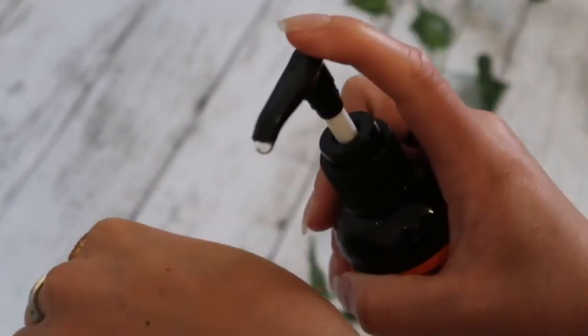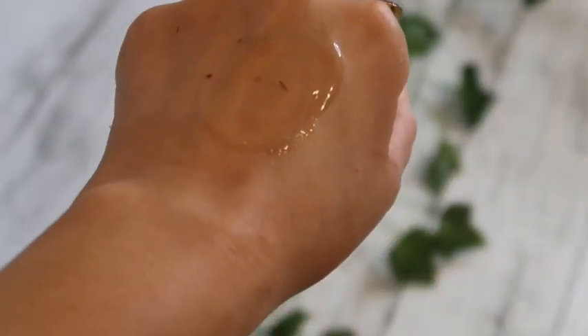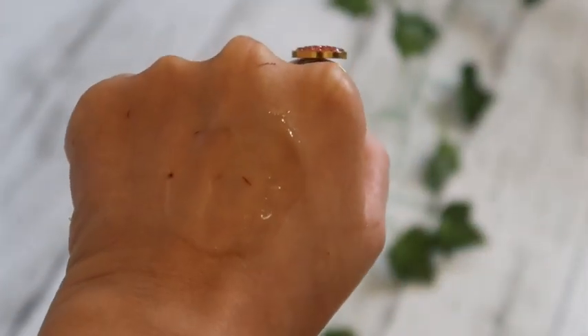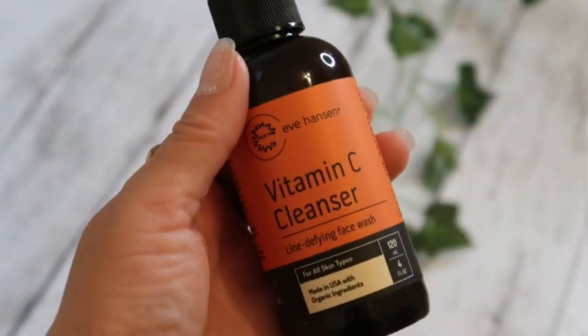Here's the texture of it. It's a nice gel cleanser that's going to foam when you put it on your face. The scent smells very orangey, but it does smell like a facial cleanser.